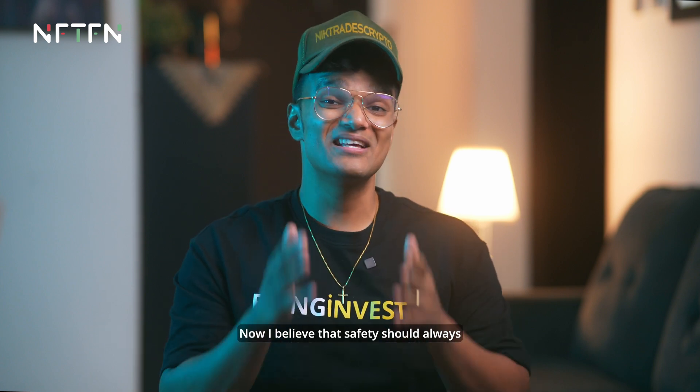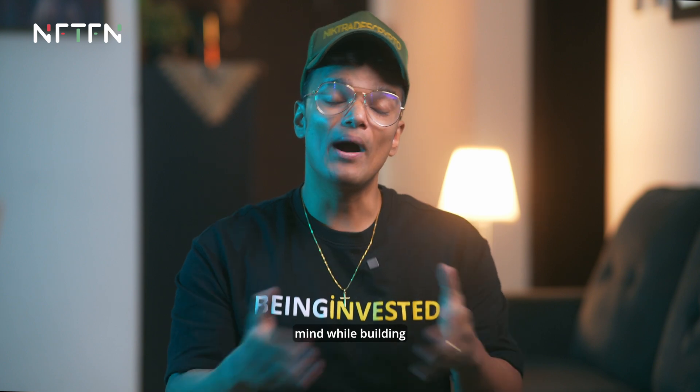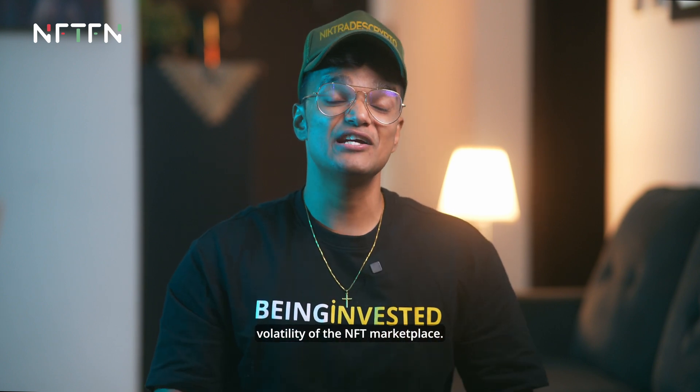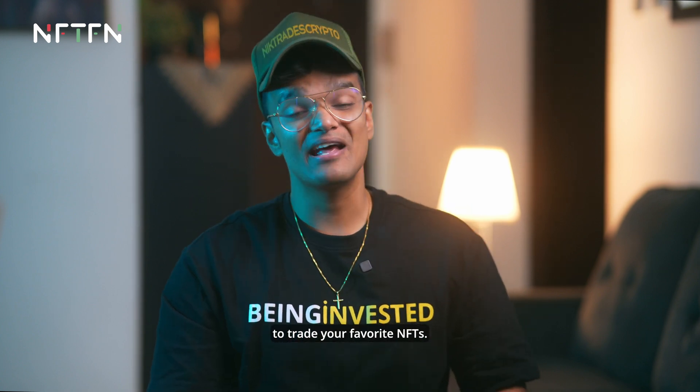Safety should always be part and parcel of every trader's journey, and that's exactly what NFTFN kept in mind while building this platform — they allow safe exposure to the volatility of the NFT marketplace. That's all you need to know. To learn more on how to trade your favorite NFTs, I hope this helped. Happy trading!